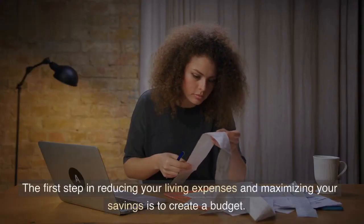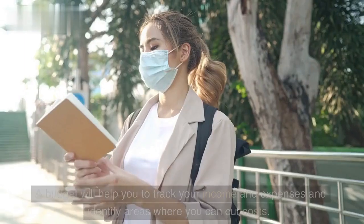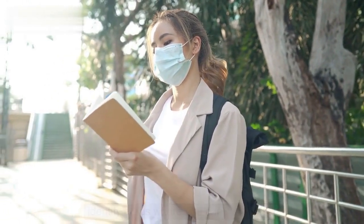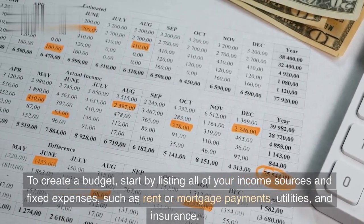The first step in reducing your living expenses and maximizing your savings is to create a budget. A budget will help you to track your income and expenses and identify areas where you can cut costs. To create a budget, start by listing all of your income sources and fixed expenses,